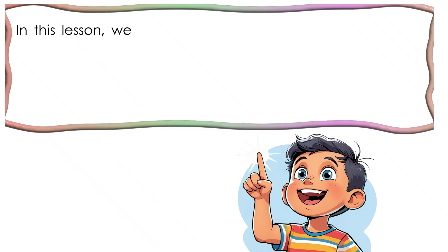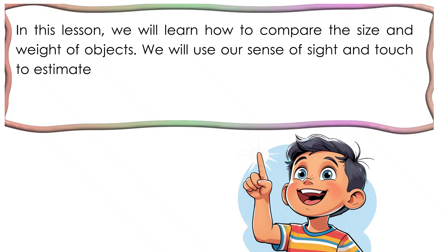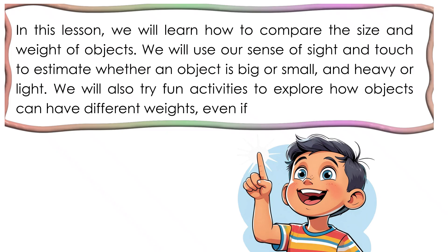In this lesson, we will learn how to compare the size and weight of objects. We will use our sense of sight and touch to estimate whether an object is big or small and heavy or light. We will also try fun activities to explore how objects can have different weights, even if they look similar in size.